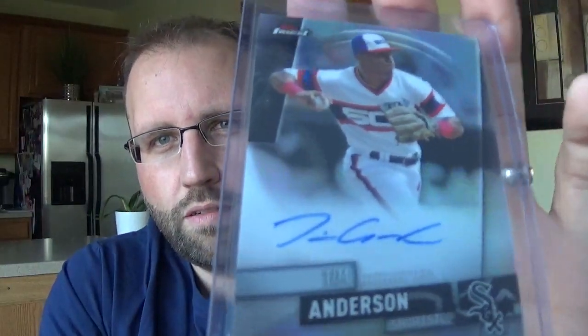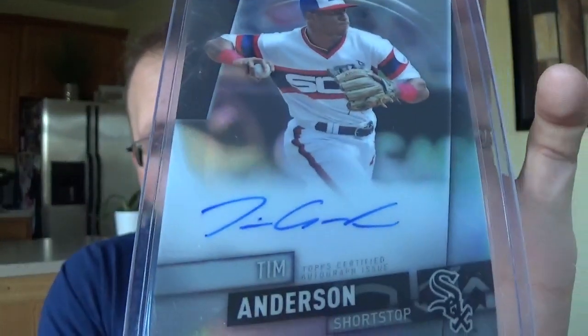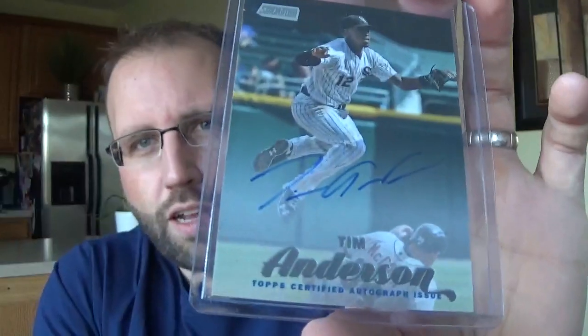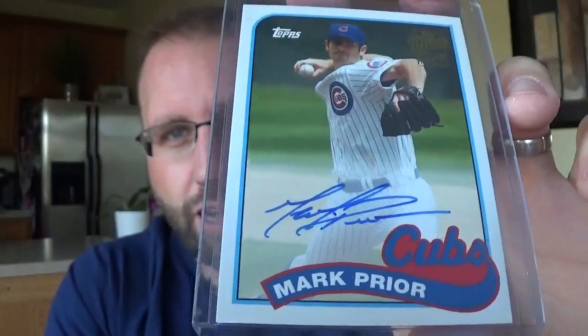Rough season for my Bears, that's okay. On-card auto from Tim Anderson - I love that, I hate the socks but I love those uniforms though. Another Tim Anderson, got that cheap. Mark Prior - they said there was damage on here, I don't see anything. So if you're on CommC and it says there's damage, just really look it over. I know it's sometimes hard to tell from a scan, but I don't see anything wrong with this card at all. So I got that really cheap from Topps Archives.